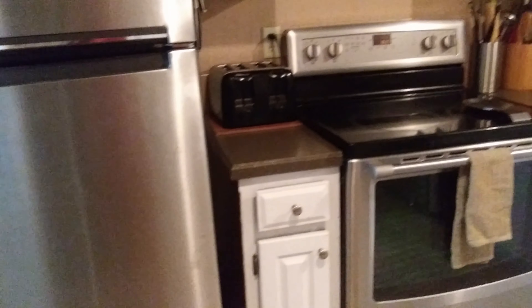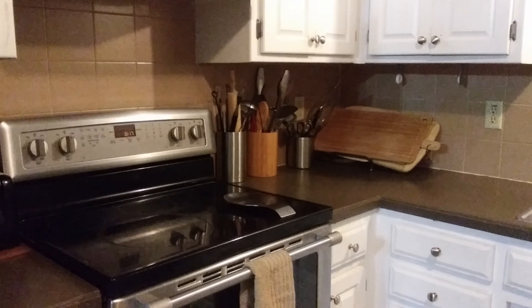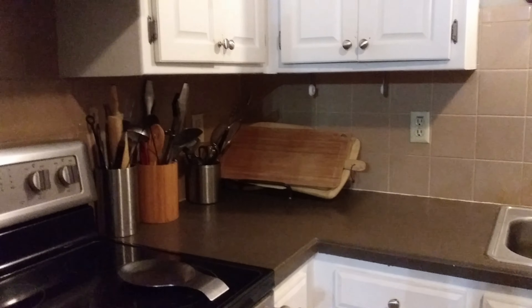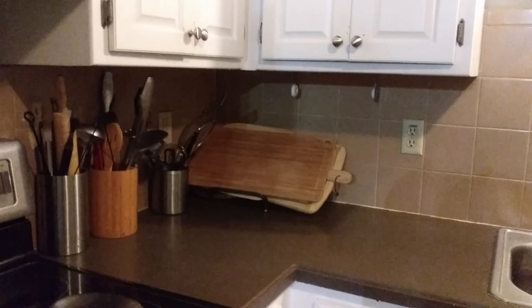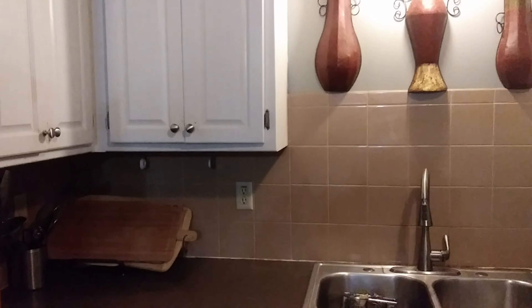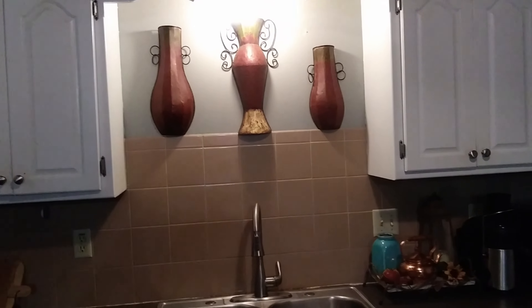Up above the refrigerator, I just have a basket — that's my bread basket, and that's where I store my bread. This area to the left of my sink is my prep area; it's where I keep my cutting boards and utensils. You can see it's closest to the stove as well, so that's definitely the main prep area.